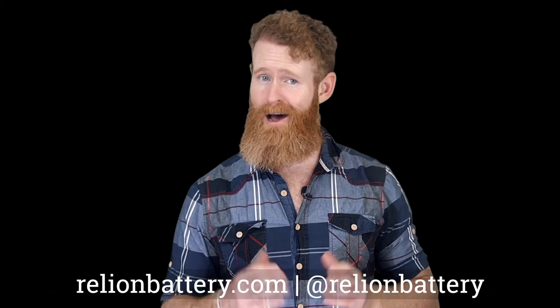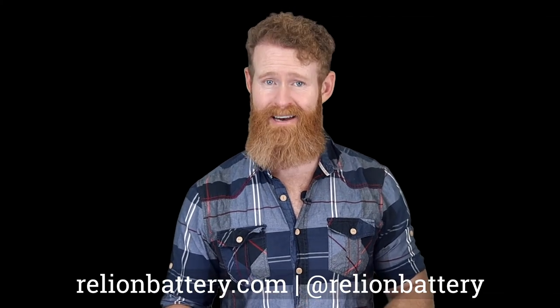Tune in next week when we cover how improper charging, over-discharging, and improper storage negatively impact the performance of lead-acid batteries, and how LiFePO4 batteries eliminate all of these shortcomings. Thanks for watching.